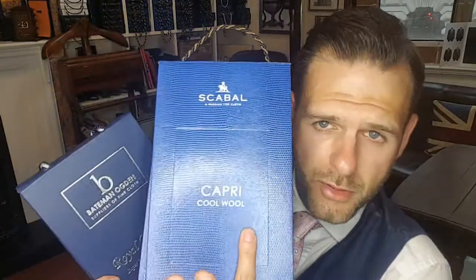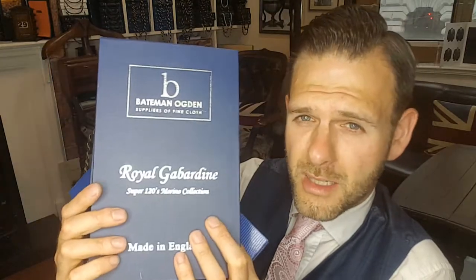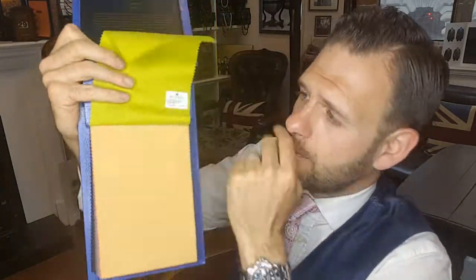So these are our go-to bunches that we go to quite a lot for our more colourful suitings. This is a very, very popular bunch by Skabal called the Capri Bunch, and we also use another local mill called Bateman and Ogden — this is the Royal Gabardine Bunch. Both of these bunches have been very, very popular with us for suits. So I'll just have a very quick flick through the bunches just so you've got an idea of what is available out there. Starting off with Skabal.